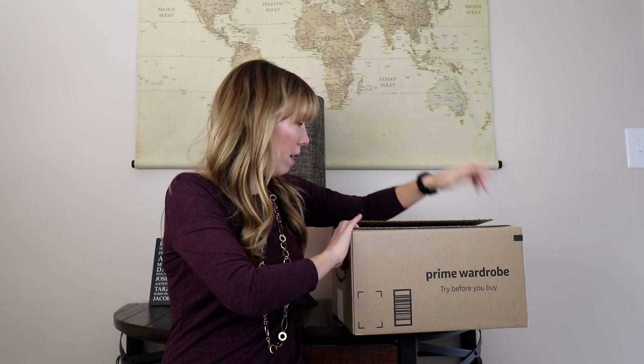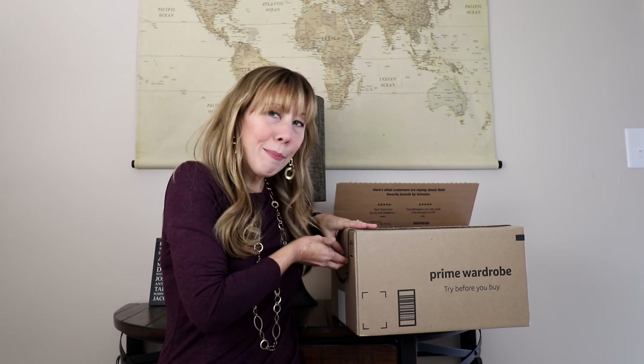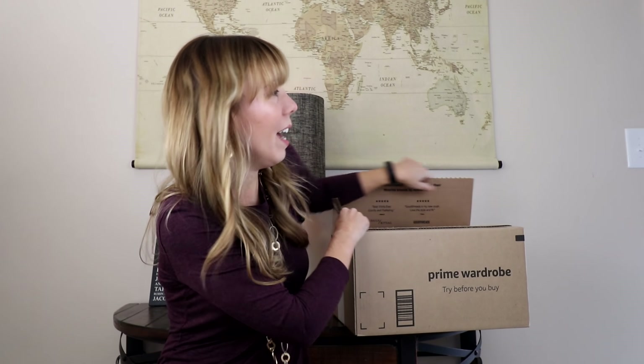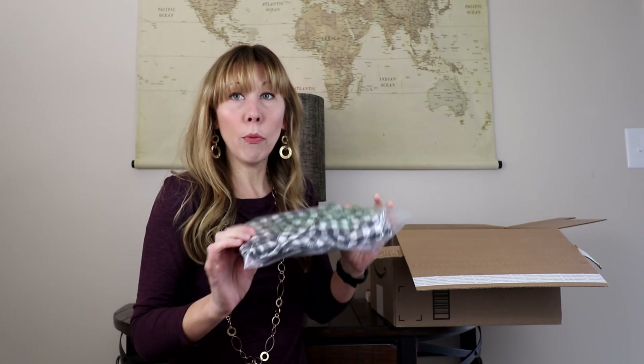I have zero recollection of what I selected for this box, so I feel like I'm in as much of a surprise as you guys are. I don't even know what I asked for, so we'll see. Each piece comes individually wrapped, so I'm going to go ahead, pull it out, unwrap it, and then talk to you guys about it.